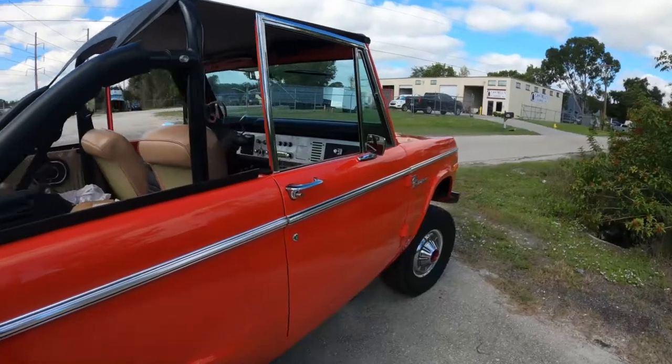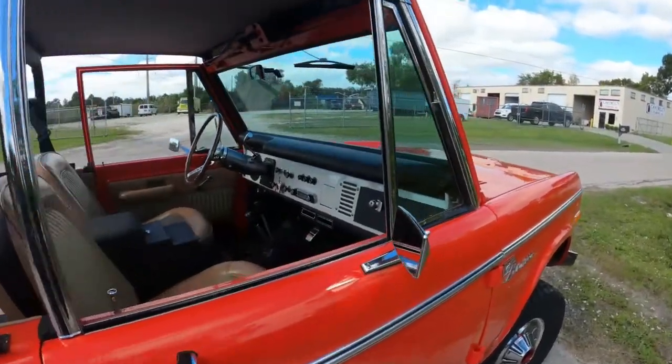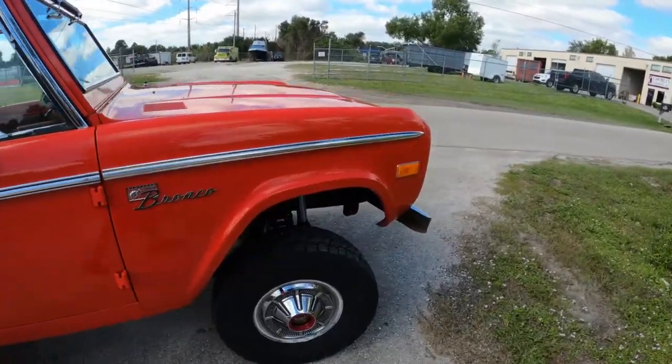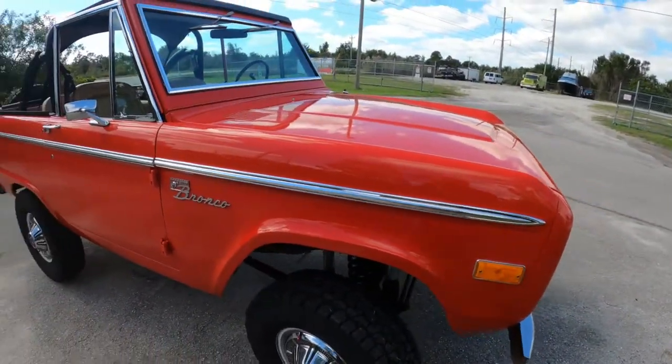Nothing crazy power-wise — a stock Gen 3 Coyote with a six-speed automatic. I think it turned out really well. I think Craig's gonna be very happy with this truck, guys.